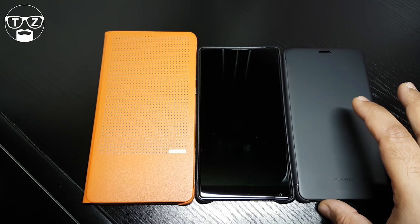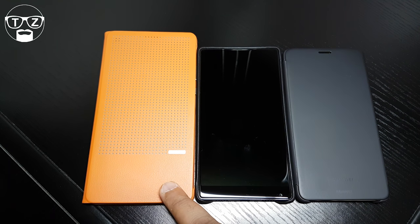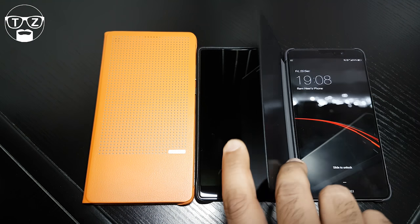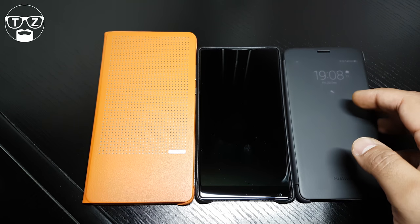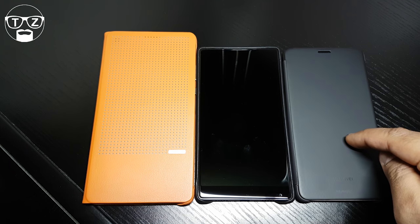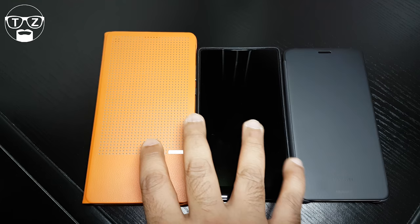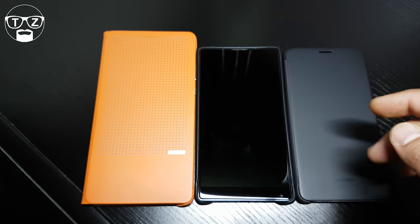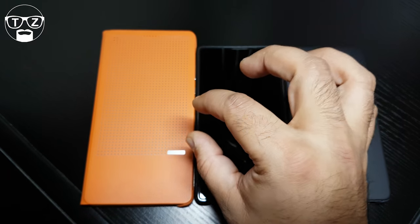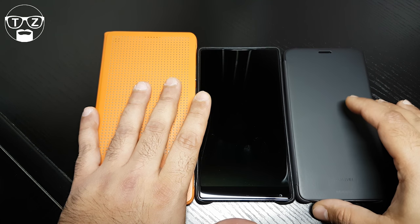Something some might find silly but I think is important: the Honor Note 8 and Xiaomi Mi Mix are made only for the Chinese market, while the Huawei Mate 9 is getting a global release in the US, UK, and Europe. This means the Mate 9 is the easiest to set up straight out of the box — the other two require more work. If you're technically minded, you can get them working, and there are tutorials available.